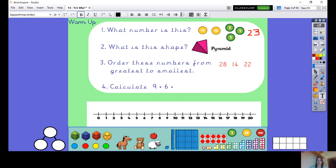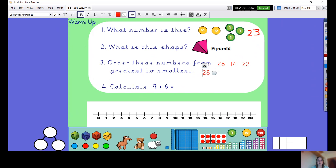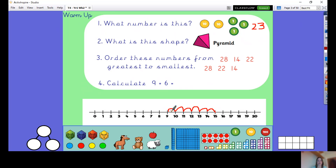Order these numbers from the greatest to the smallest. Greatest means biggest. We've got two two-digit numbers and we've got three three-digit numbers, but two of them have got two tens and this has got one ten, so we know this has got to be the smallest. The greatest is twenty-eight, then twenty-two, and then fourteen is the smallest. Then calculate — that means work out, add together — nine add six. Using the number line, you've got nine and we're going to add on six: one, two, three, four, five, six. And I get to the number fifteen. Well done if you got those right.